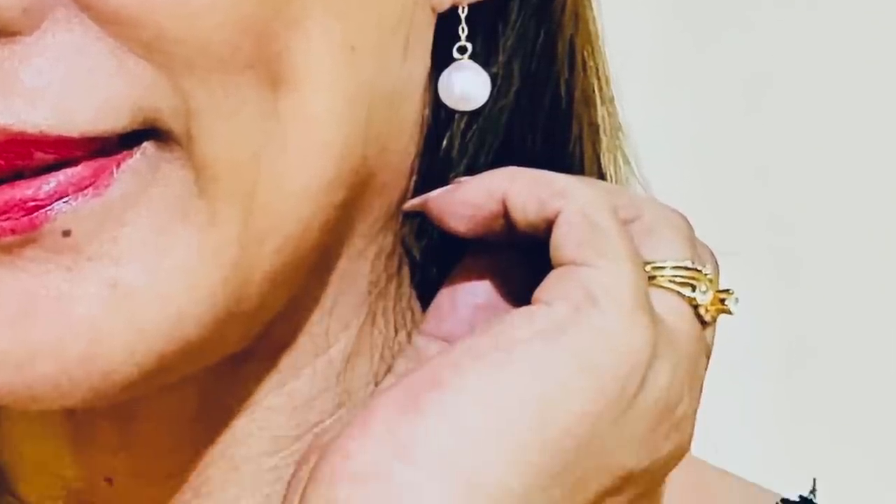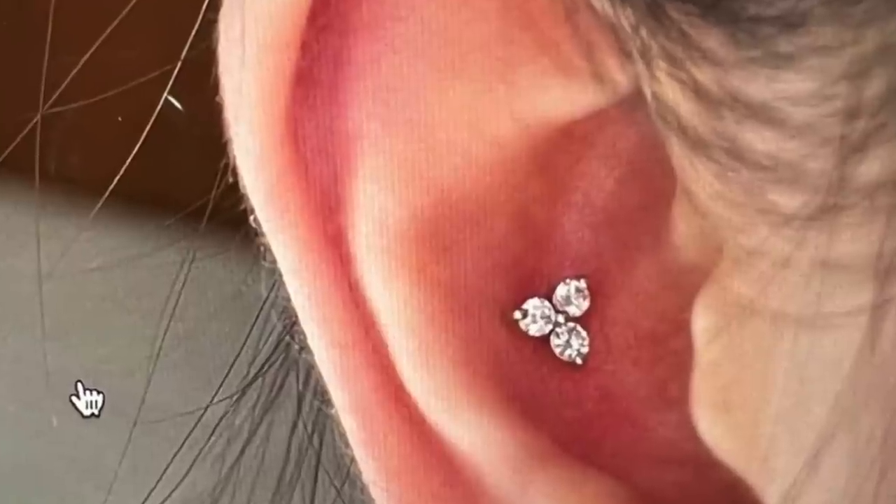It's this diamond trinity flat back labret — I'll insert a photo so you can see it up close. It's in a yellow gold setting; it's beautiful. It was sold per piece and since it is flat back, I can sleep on it comfortably. It's solid gold with natural mine diamonds. You can also use this as your first initial piercing jewelry. The diamonds are color D, size 16G and 8mm in length for the post.